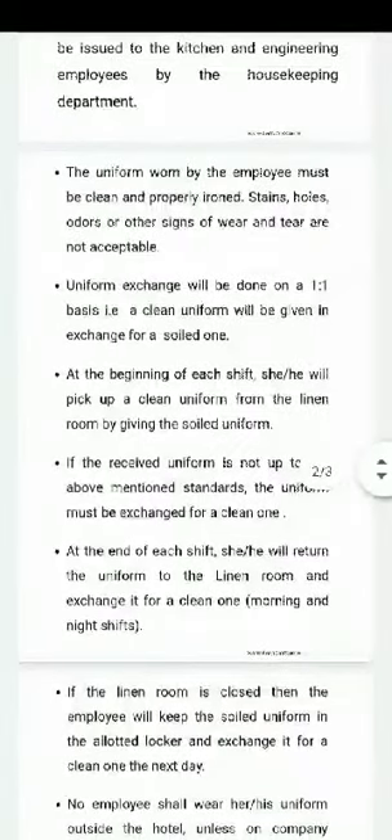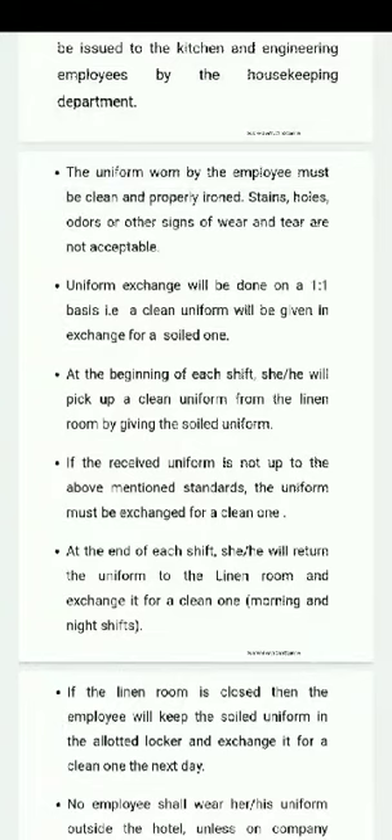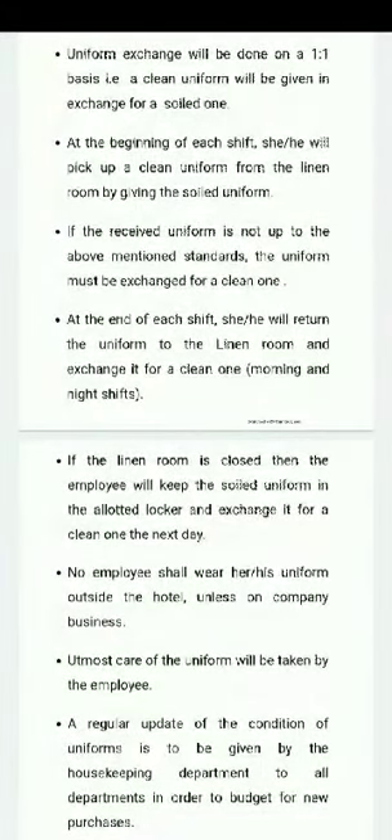At the end of each shift — morning and night — the employee will return the uniform to the linen room and exchange it for a clean one. If the linen room is closed, the employee will keep the uniform in the allotted locker and exchange it for a clean one the next day.